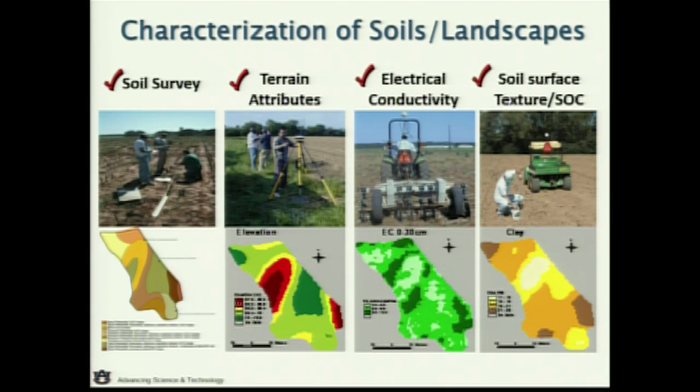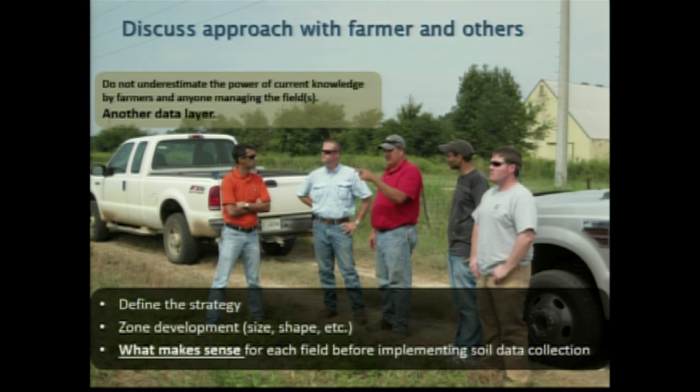Most people aren't going to have all this data in-house immediately, but think about ways to get free data and services that can help you develop some of it. Our biggest thing is to get out with your farmer — or if you're a farmer, get people out there talking. What are your management strategies? What have you been doing? What makes sense — should I use zones or grids? Choose that yourself as a farmer, but get out there and discuss what makes the most sense.